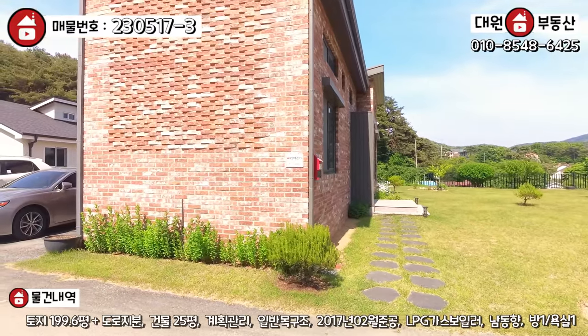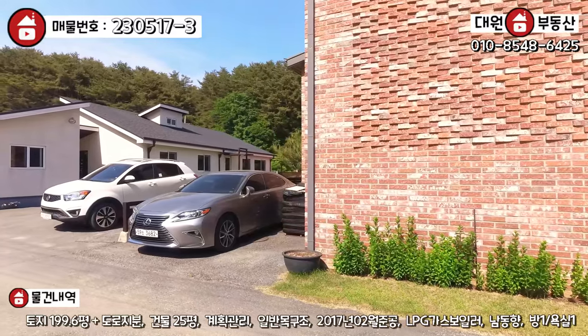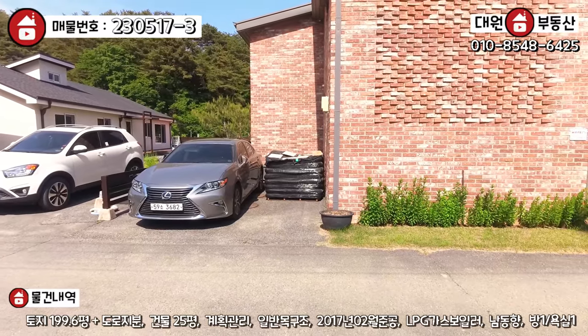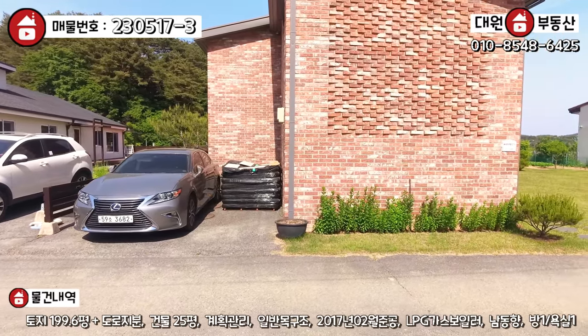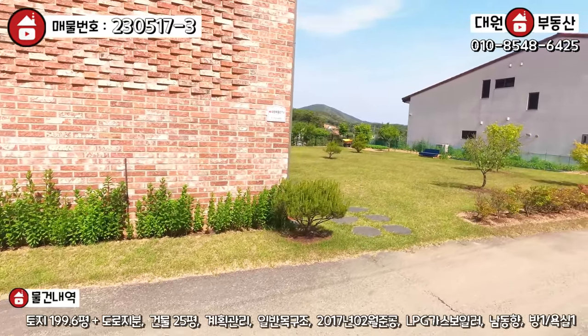정면에 지금 빨간색 벽돌집이 오늘 주인공 되겠는데, 일단 뒷면에 한번 볼게요. 여기다 주차할 수 있는 공간이 이렇게 돼 있습니다. 전용 주차장 한 두 대 정도 마련이 돼 있고, 주차장 밑에는 정화조가 매립이 돼 있어요.